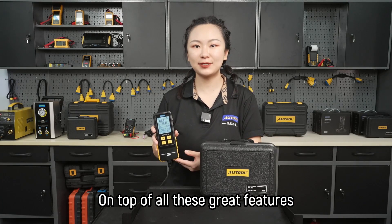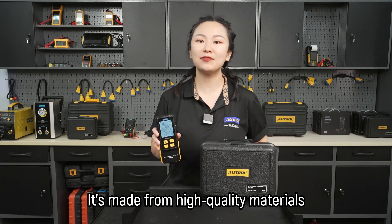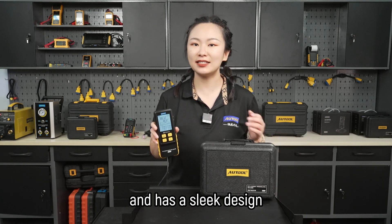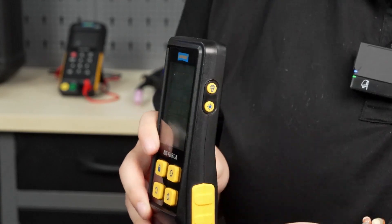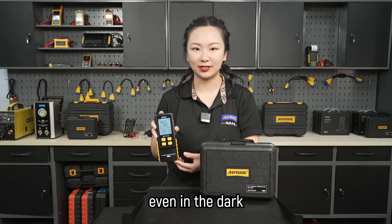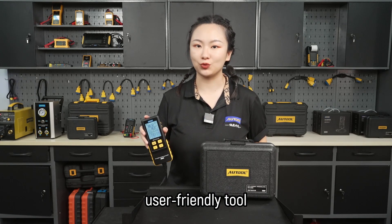On top of all these great features, the PT610 also looks awesome. It's made from high-quality materials and has a sleek design. It's got a backlit display that's super easy to read even in the dark. The PT610 is a precise, user-friendly tool.